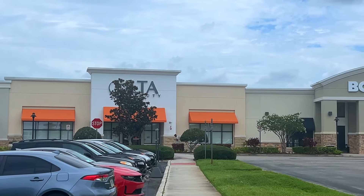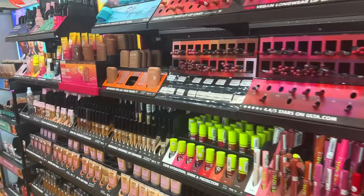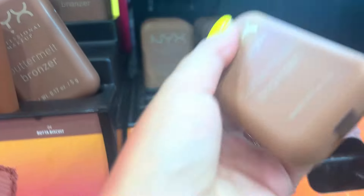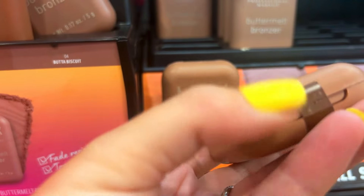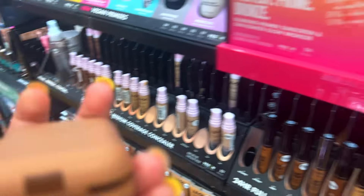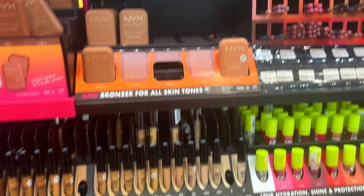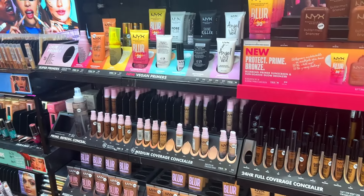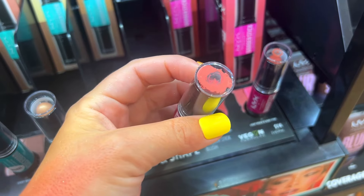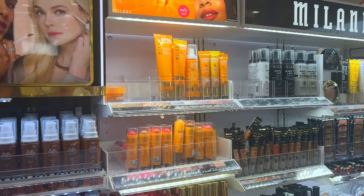Next up we're going to Ulta. I'm still on the quest to find the NYX Butter Bronzer and NYX Butter Blushes in person because I want to see which shade is best for me. One was luckily not opened, but the others behind it were all opened and swatched. I don't get what it is about these, but people keep opening them and swatching them — it's just so gross and aggravating.